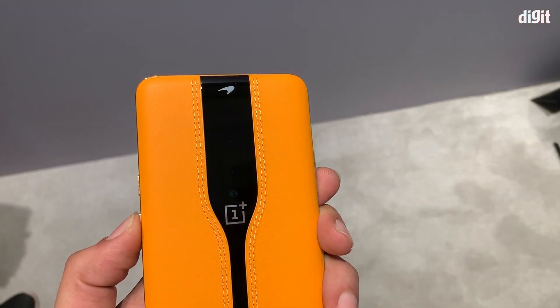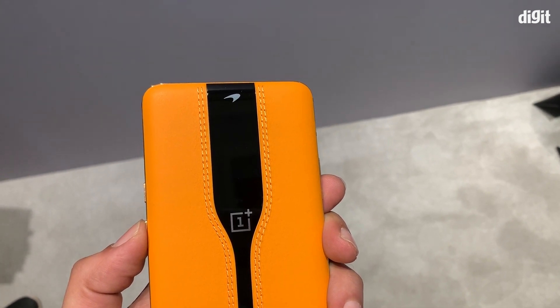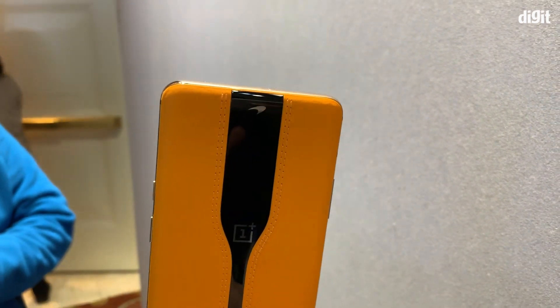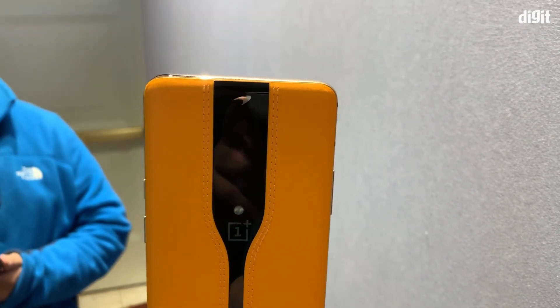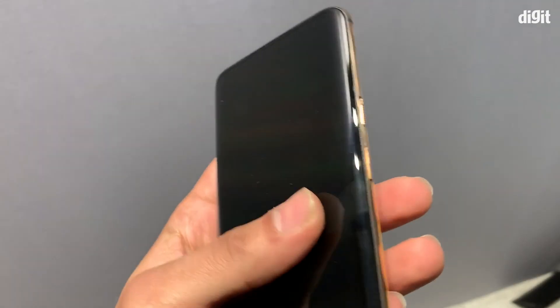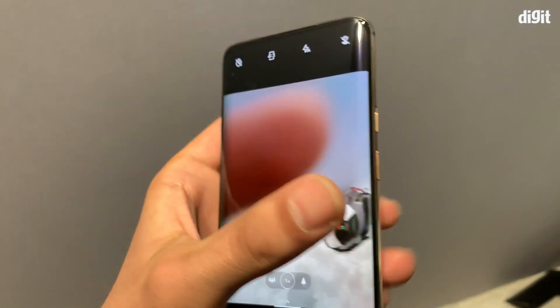Normally people are used to seeing the camera bumps or camera modules at the back. OnePlus says the camera modules aren't necessarily the prettiest thing to look at, so they have implemented a specific technology to help hide the camera. The camera only comes into view when it is needed for use.